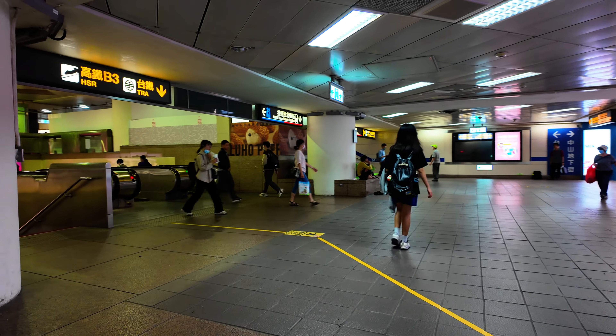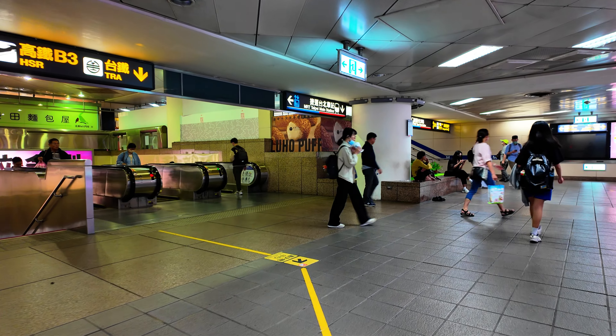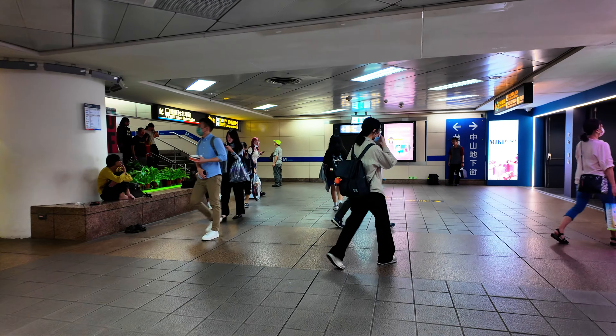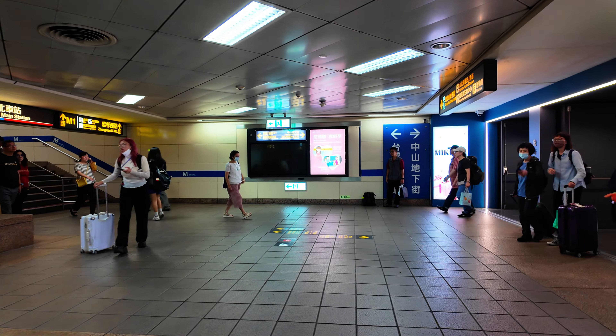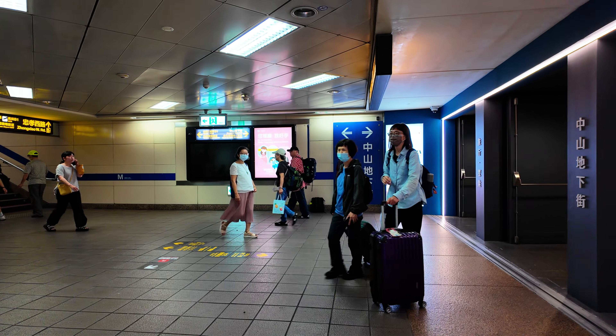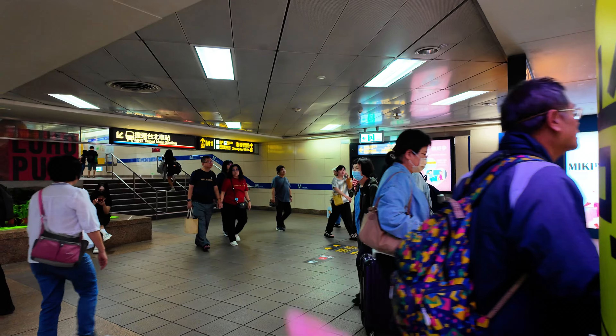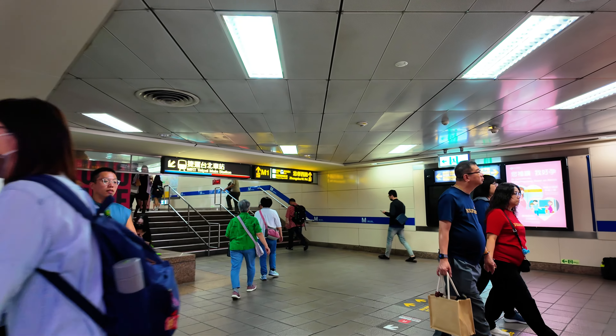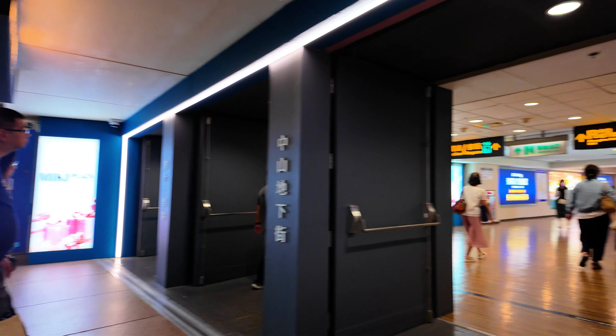So upon exiting on the left here, which is the MRT Taipei station, come out here and turn right. For myself, I came up from there because that is the Taiwan airport MRT station and also the high-speed rail.